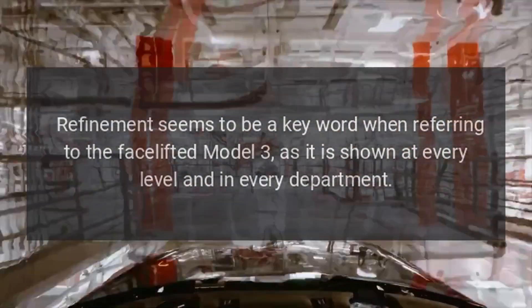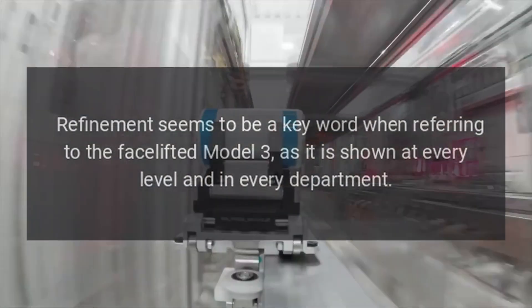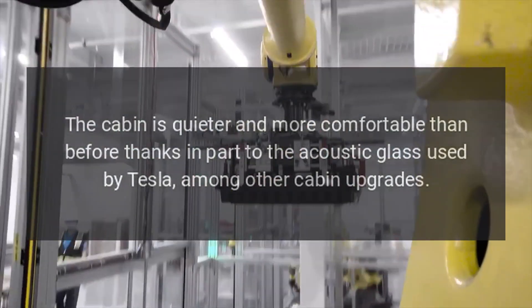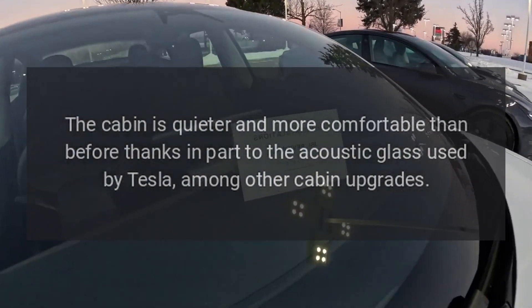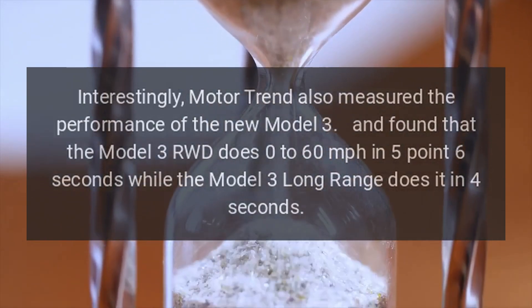Refinement seems to be a key word when referring to the facelifted Model 3, as it shows at every level and in every department. The cabin is quieter and more comfortable than before, thanks in part to the acoustic glass used by Tesla, among other cabin upgrades.